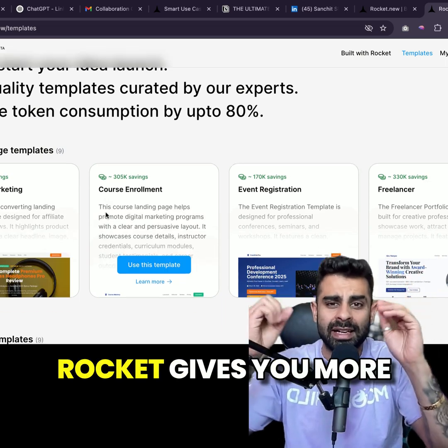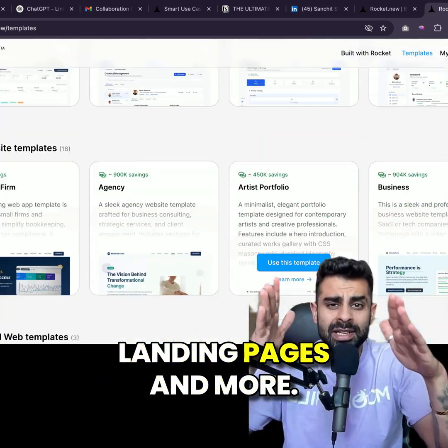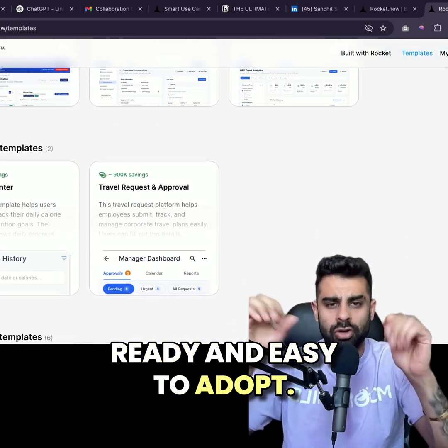And it's not just a fashion site. Rocket gives you editable templates for mobile apps, dashboards, landing pages, and more. Everything is production ready and easy to adopt.